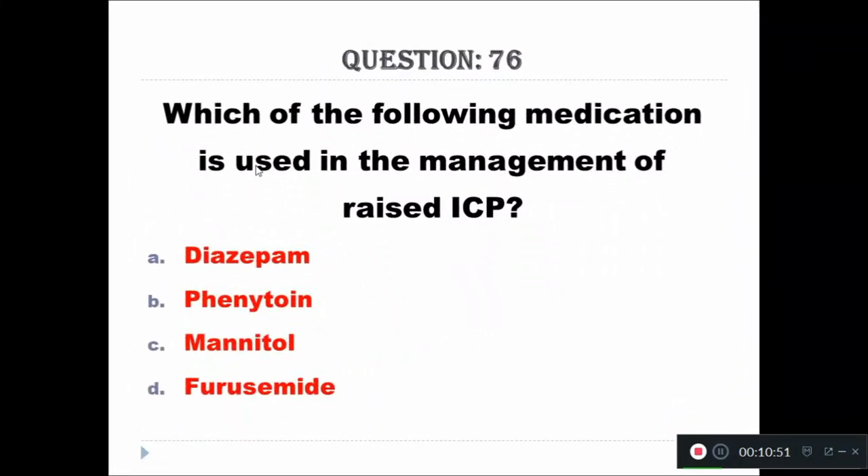Question 76: Drug used to reduce intracranial pressure — Option A: diazepam, Option B: phenytoin, Option C: mannitol, Option D: frusemide. The right answer is mannitol.